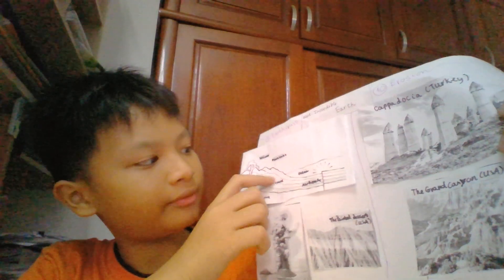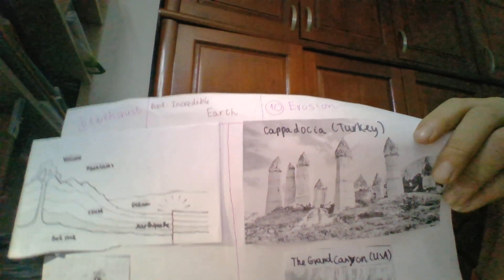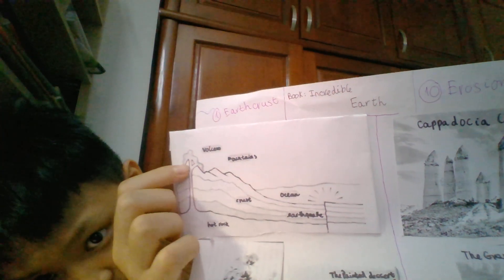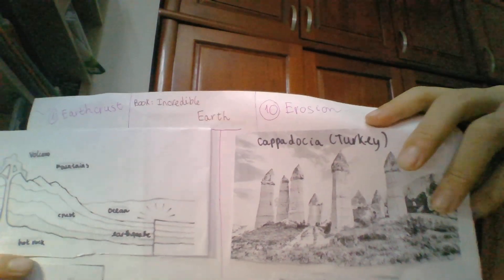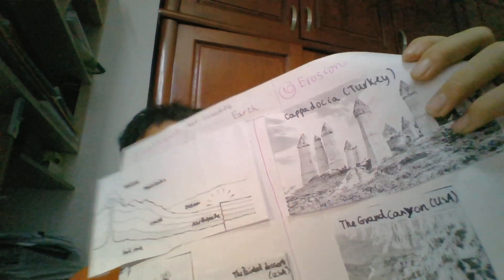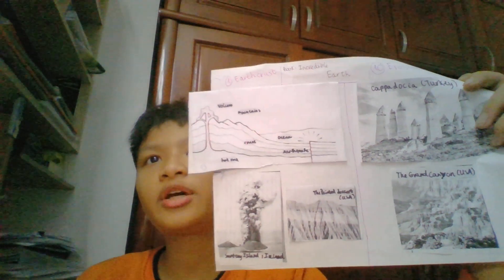This is a volcano. A volcano is a hole in the Earth's crust. When a volcano erupts, hot rock flies out from under the ground and melted rock pours out over the ground. Volcanoes under the ocean sometimes make new islands. In 1963, a volcano in the Atlantic Ocean made a new island called Surtsey.